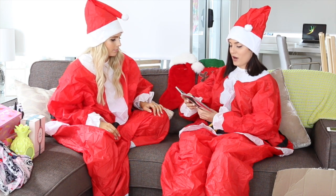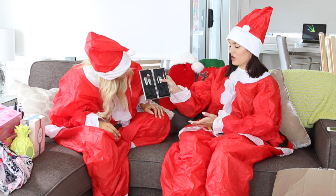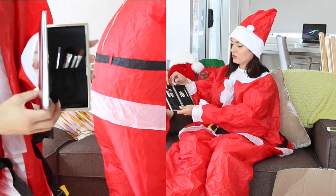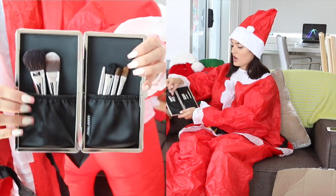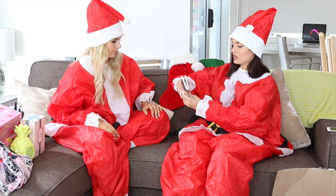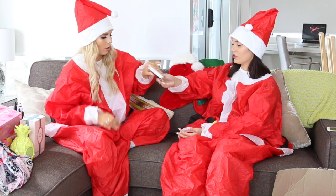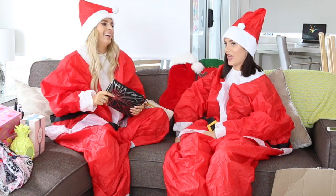Now I want to show you this Bobbi Brown holiday brush set — it's a cute little travel brush set that comes in a little silver brush holder. The brushes are so beautiful: there's a powder brush, a foundation brush, some eye brushes, concealer and lip brushes. It's really neat, and you can fit even more brushes in there.